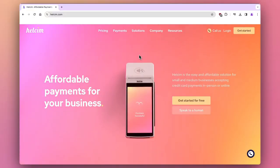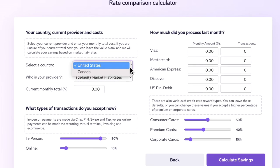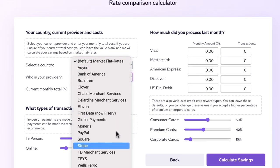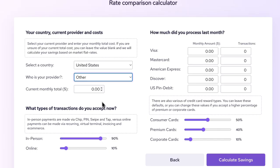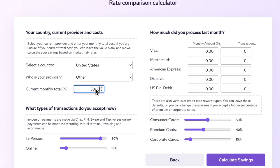To do that, we'll simply navigate to this page, select online calculator, then key in your country and your provider. Type in the current monthly total fees. Based on their statement, they paid around $3,088.85 to Elliott, which includes a monthly maintenance fee on top of their processing costs.